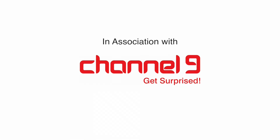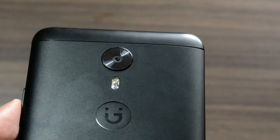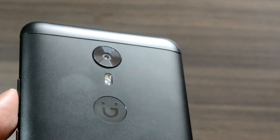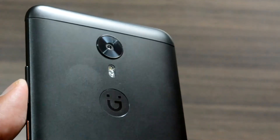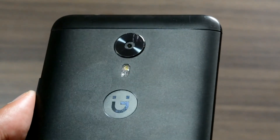Hey, what's up guys, this is Hemant from team gadmod in association with channel 9. Looking through various other reviews, we found the Gionee A1 shining in the camera department. When we got the device, we found the camera as good as described and it could be said to be one of the best features of this smartphone.